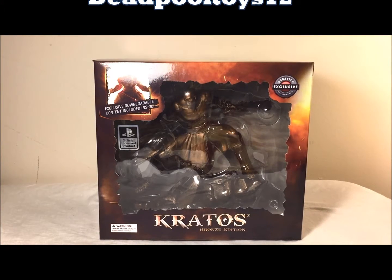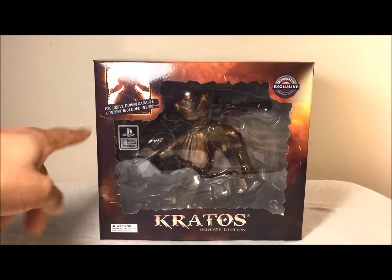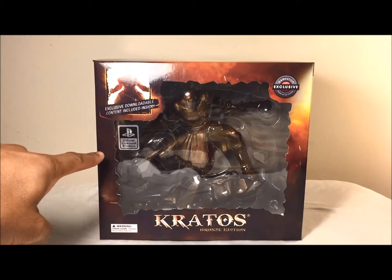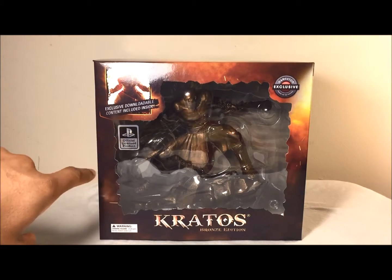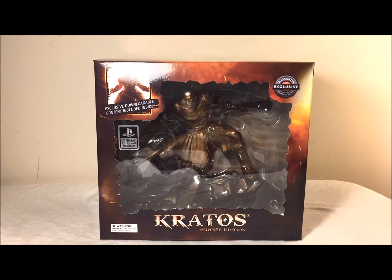Kevin Craig from Devil Toys here to show you a review of the GameStop exclusive Kratos Bronze Edition. As you can see on the front of the box is a nice picture of Kratos, exclusive downloadable content included inside, it's a PlayStation official licensed product, and here you can see a nice little window box effect of Kratos — looks very nice, and of course it says GameStop exclusive.